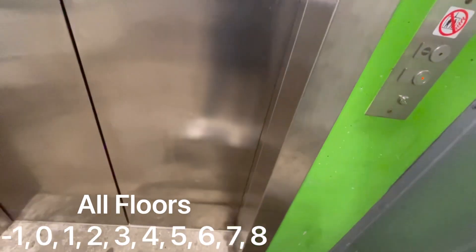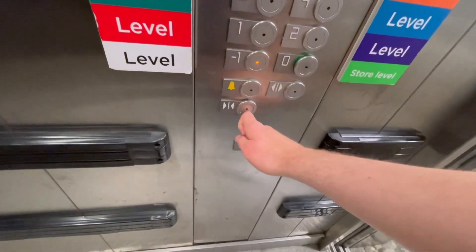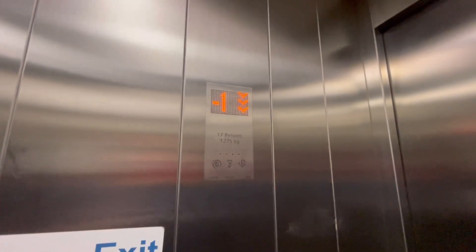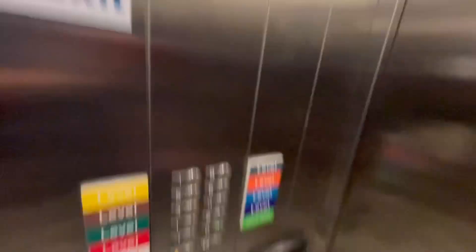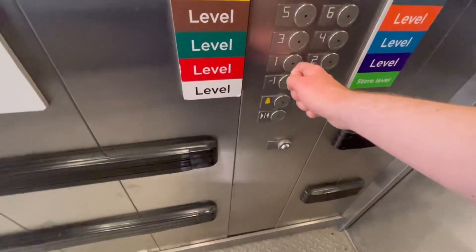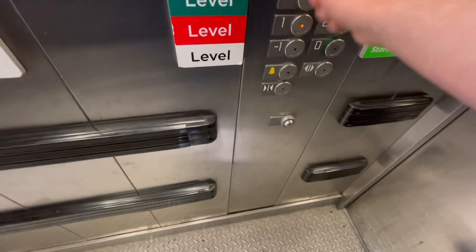This is the other lift — the all floors lift — at the Asda Car Park at the St Martins Quarter in Worcester City Centre. We're only doing other floors on this one, minus one first. Capacity 17 persons, 1,275 kilograms, year built 2011. Let's go to one, three, five and seven.